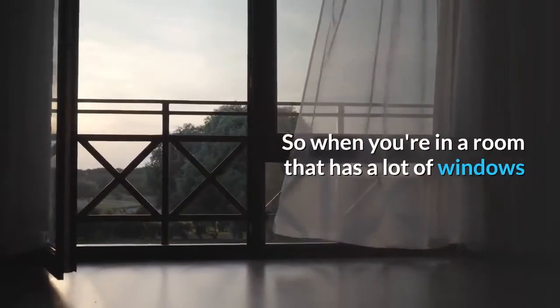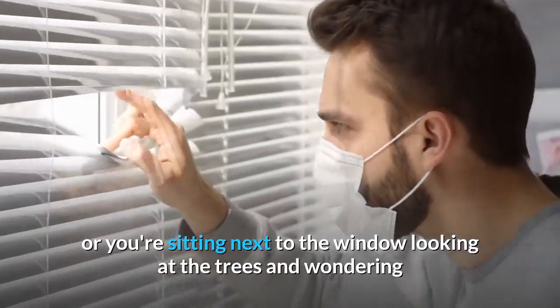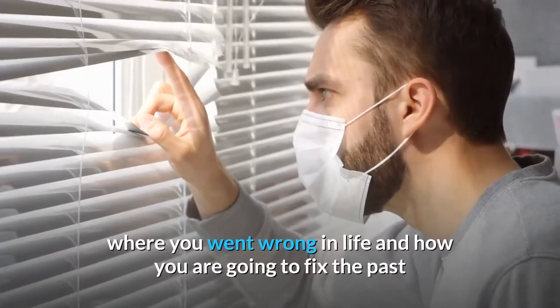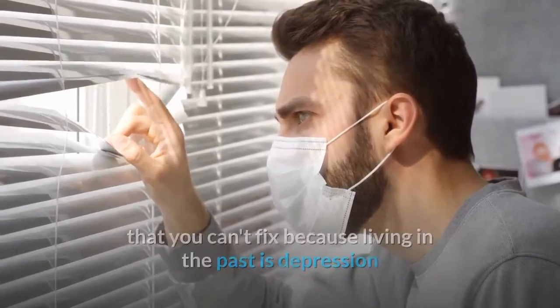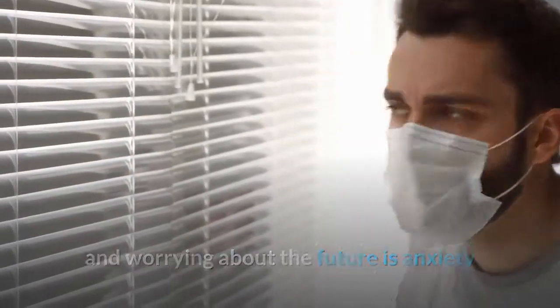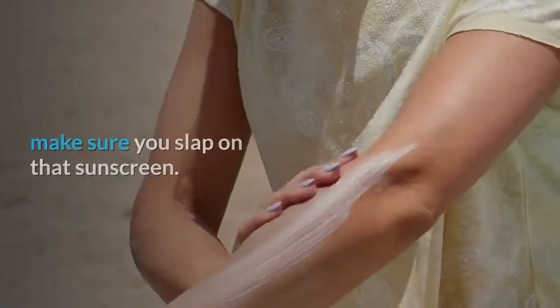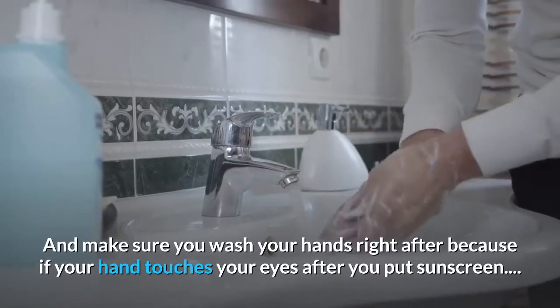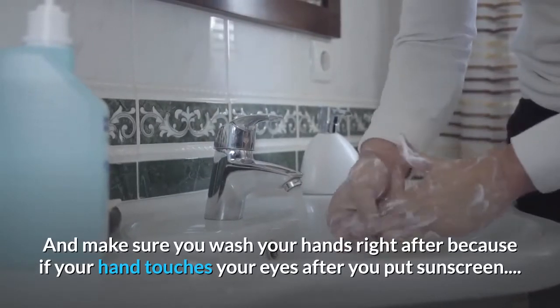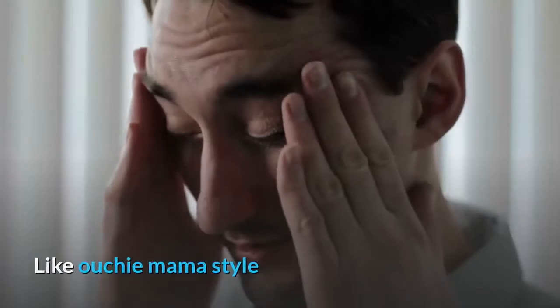So when you're in a room that has a lot of windows, or you're sitting next to the window, make sure you slap on that sunscreen. And make sure you wash your hands right after, because if your hand touches your eyes after you put sunscreen, it's gonna hurt — like ouchy mama style.